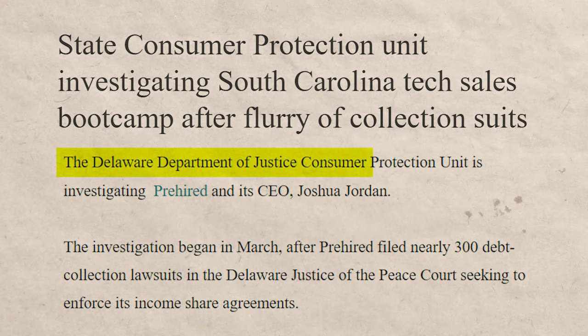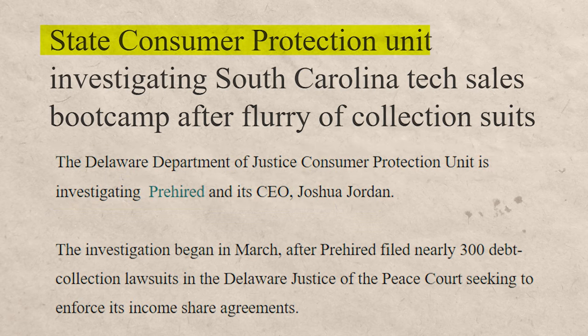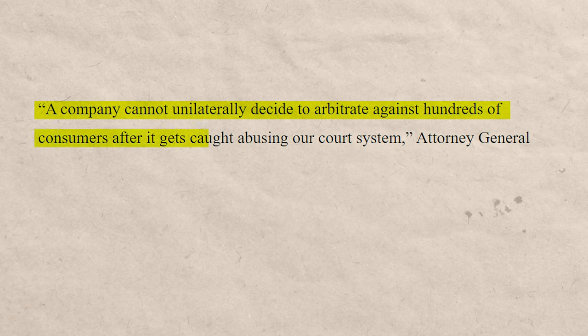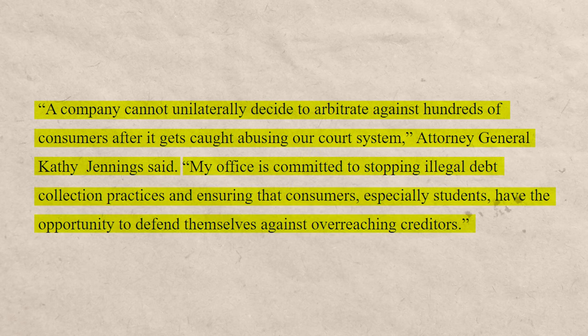This review sent me down a rabbit hole of research on this company — and it's true. The Delaware Department of Justice is coming after them. There's an article: 'State Consumer Protection Unit Investigating South Carolina Tech Sales Bootcamp After Flurry of Collection Suits.' The Attorney General of Delaware, Kathy Jennings, stated: 'A company cannot unilaterally decide to arbitrate against hundreds of consumers after it gets caught abusing our court system.' So the Delaware AG is coming after this company — not looking good. They sued 300 students, and the state of Delaware responded.